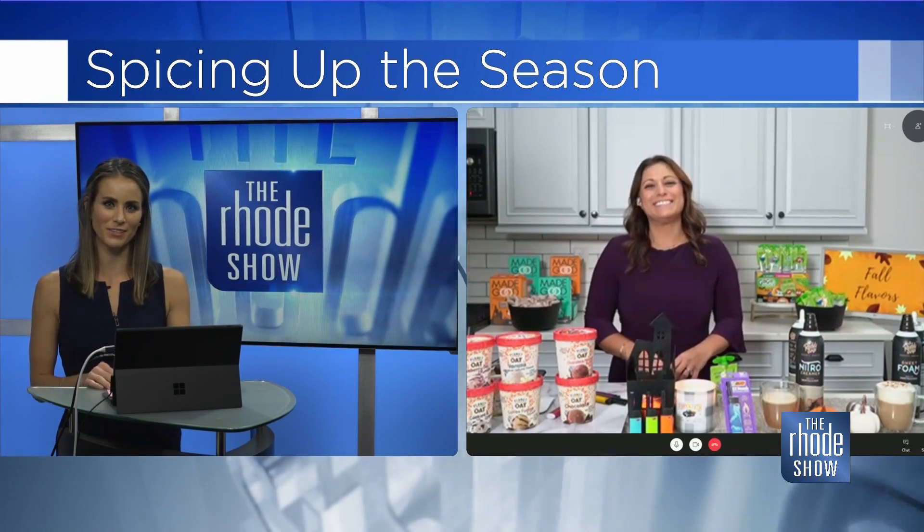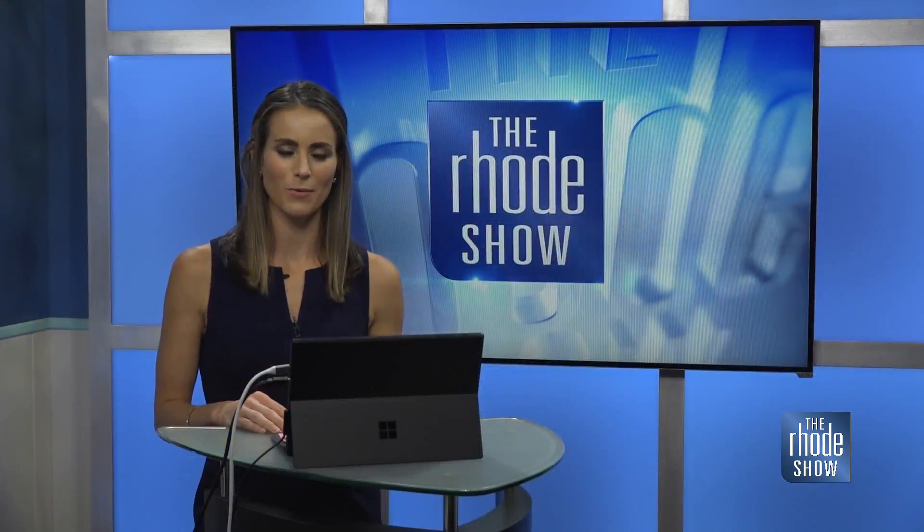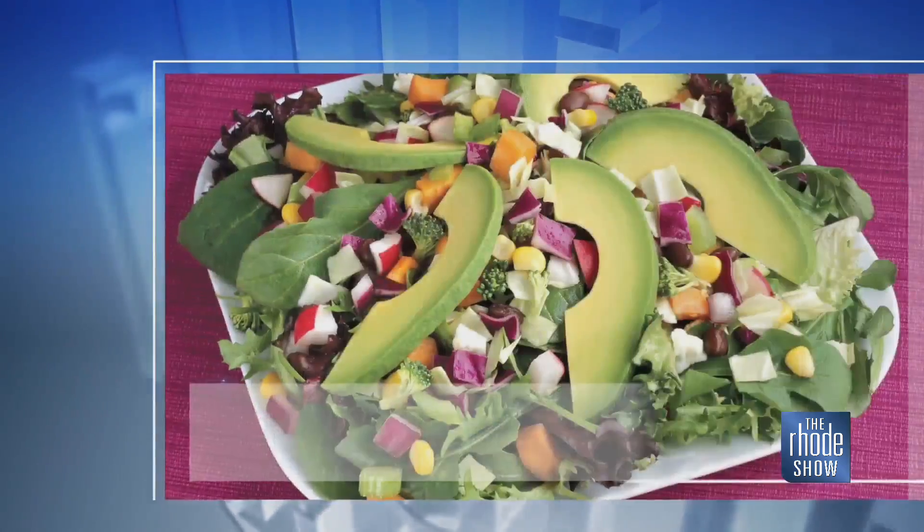Thank you so much, Limor. You can check out all of these fall products — we have them posted at Roadshow.com.